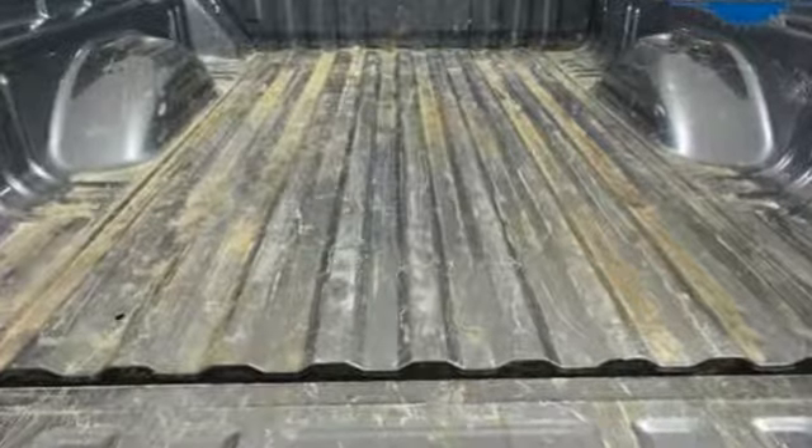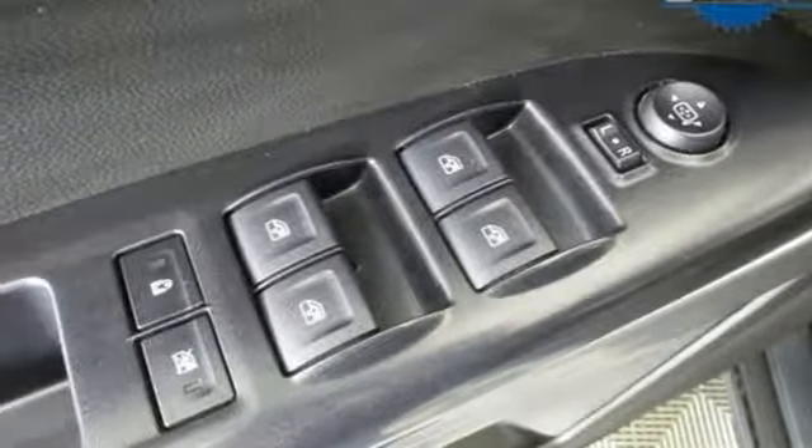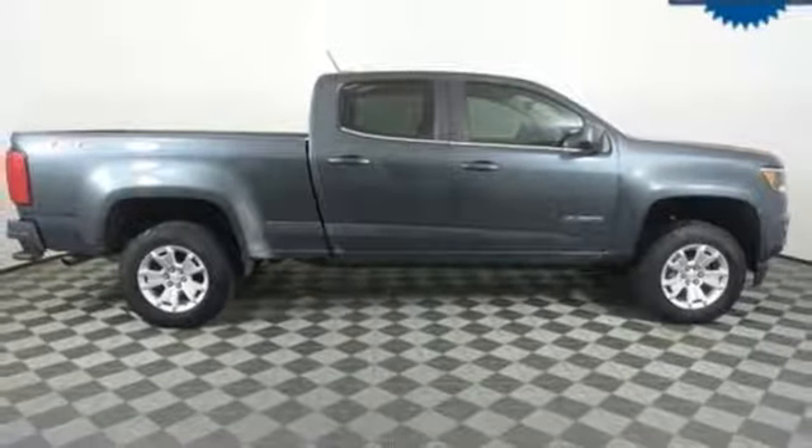New car test drive finds the Chevy Colorado is designed for the owner who wants the utility of a pickup at hand but doesn't regularly tow or haul heavy loads. Chevy — 100 years of icons.